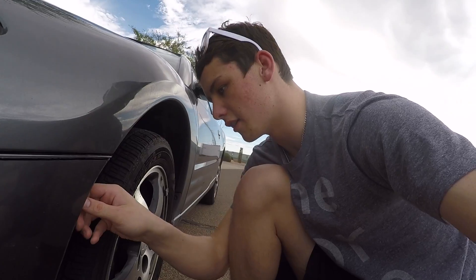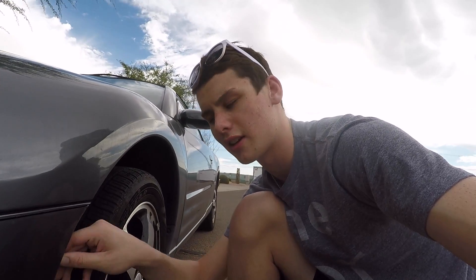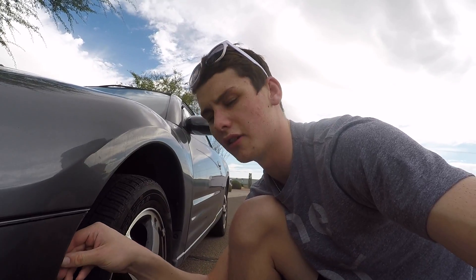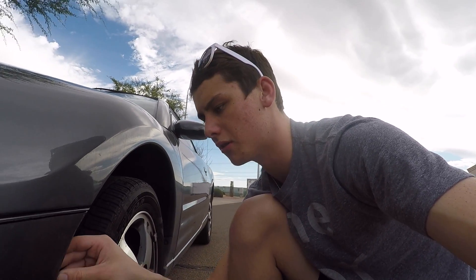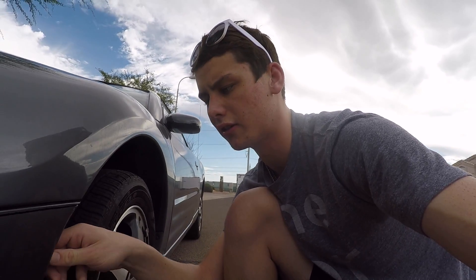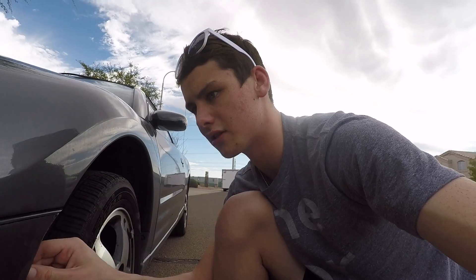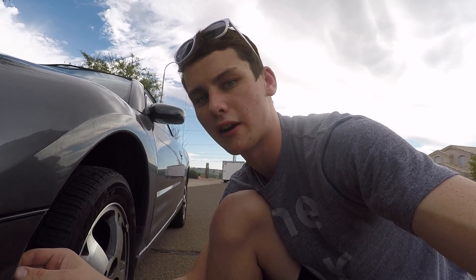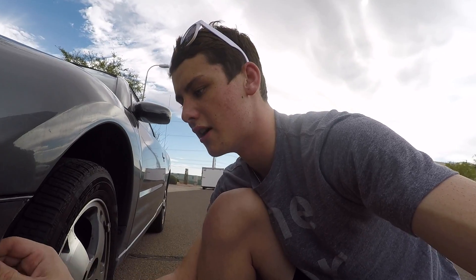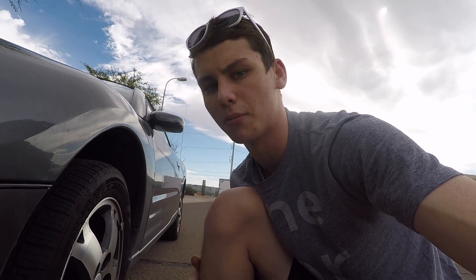We can't quite figure it out, so we're going to try taking the bumper off. It doesn't look like there's anything connecting the bumper under the hood that we couldn't get to, so if we take the bumper off there shouldn't be any issue with manually unlatching it. The slit between the bumper and the hood is so tiny the screwdriver barely even fits in there, so it's really hard to see anything. We're going to take the bumper off and see if we can get this hood open.